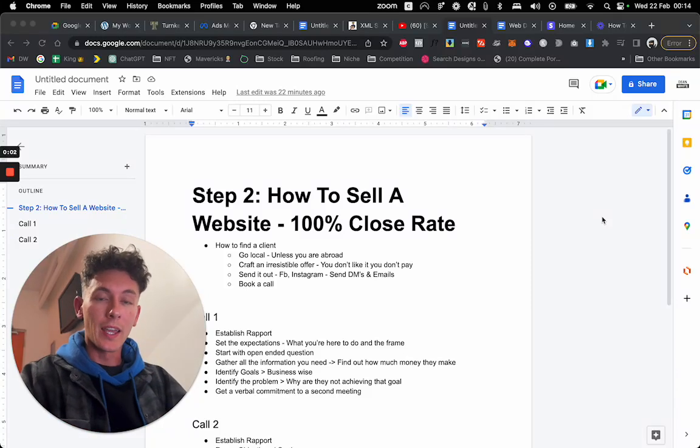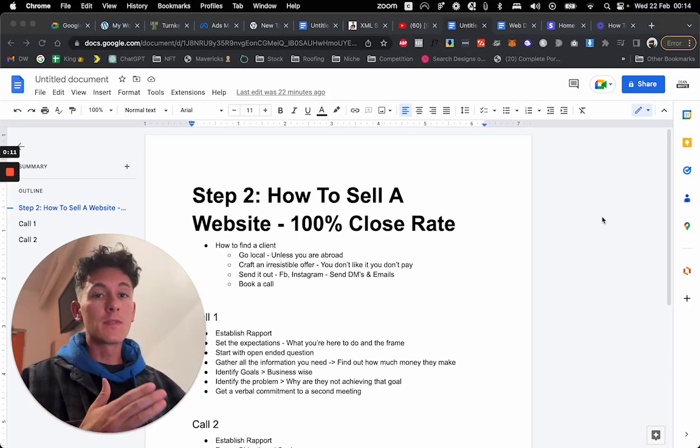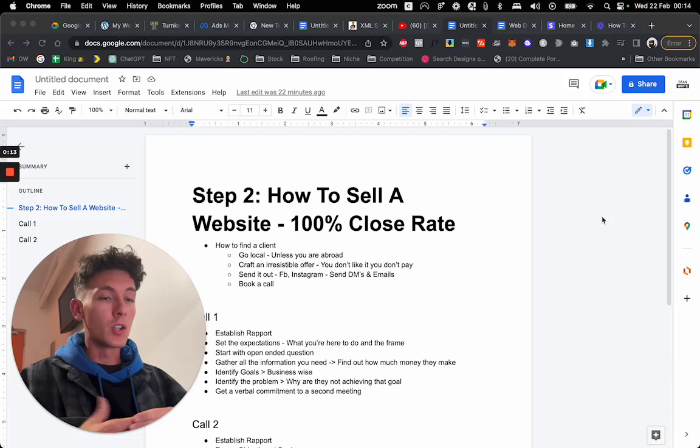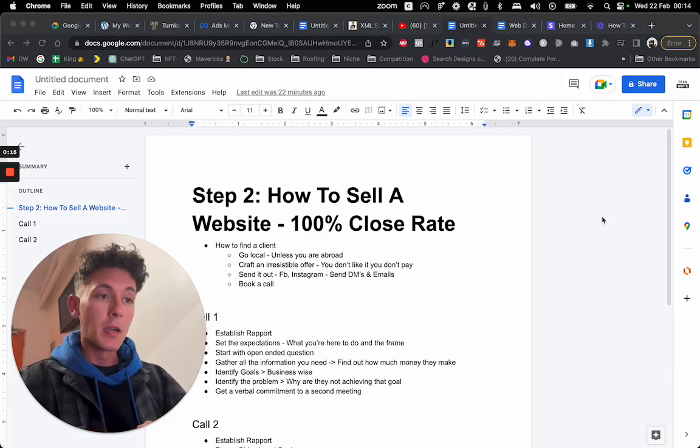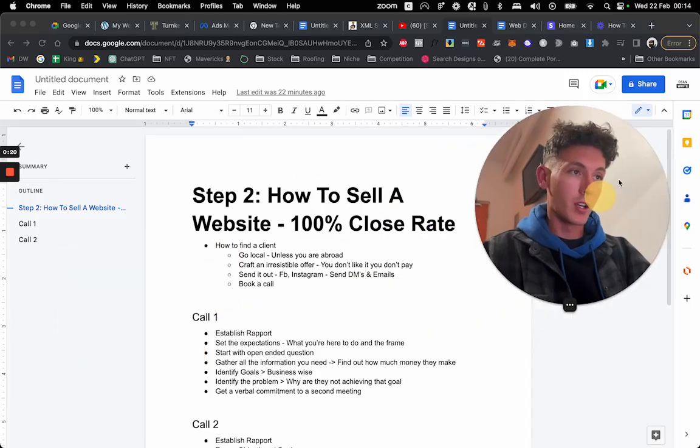In this video, I'm going to show you how to sell a website with a 100% close rate. This is part two of a video series on how to launch and scale a niche web design agency. I'm going to teach you how to sell the website — not necessarily how to find a client — but I will give you some tips on finding clients if that is something you're struggling with.